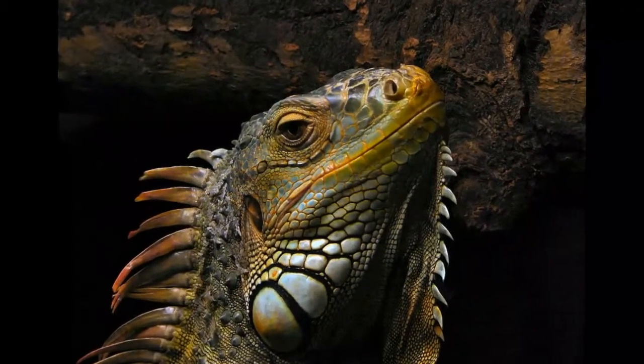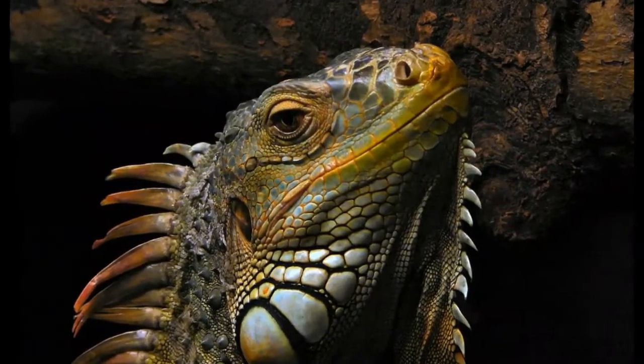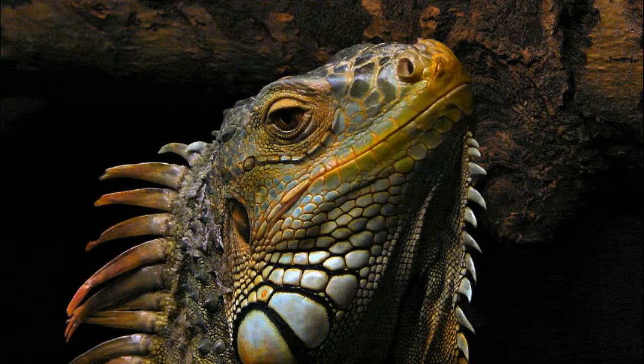Iguana is a type of large lizard. It can be found in Mexico, Central America, Brazil, and on Caribbean islands.